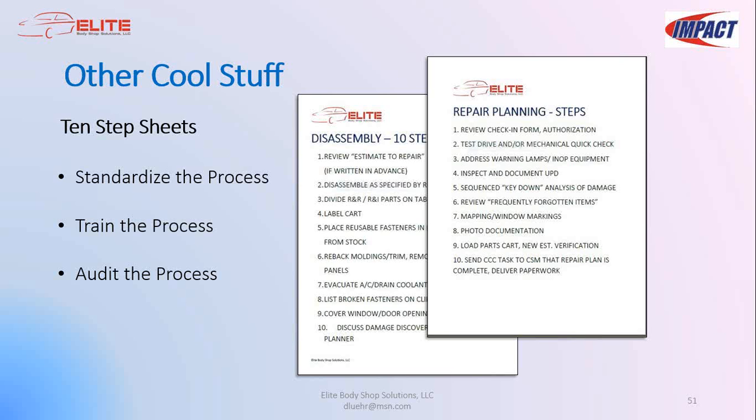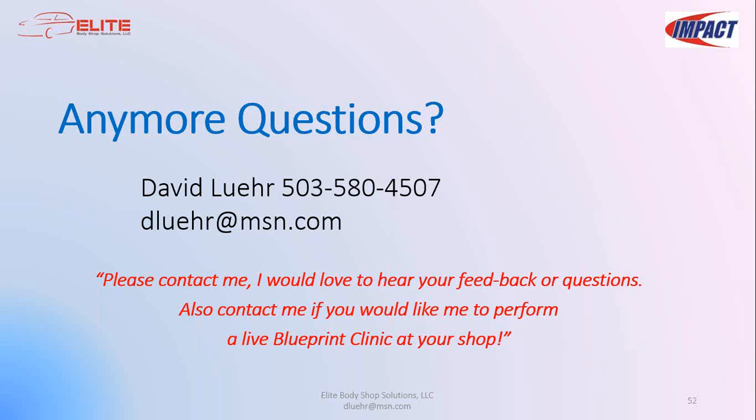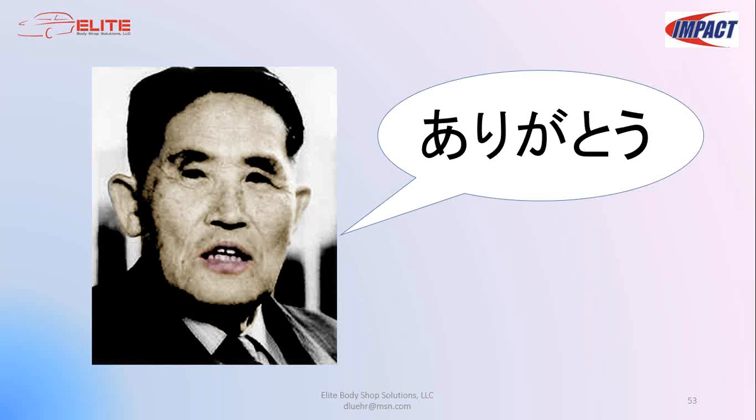We're right at about the 50-minute mark and wrapping up. I'll send this information to everybody along with the check-in form. We'd really like to hear your suggestions for future webinars — please email us. We really appreciate everybody taking time out of their busy schedules to participate today. Thank you.